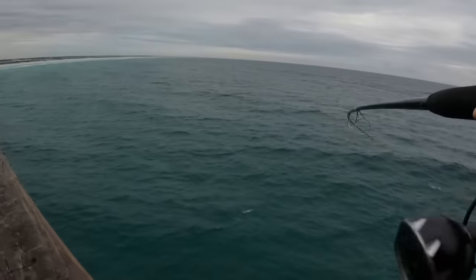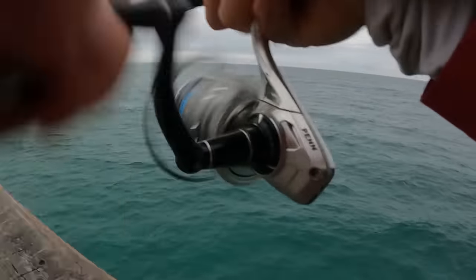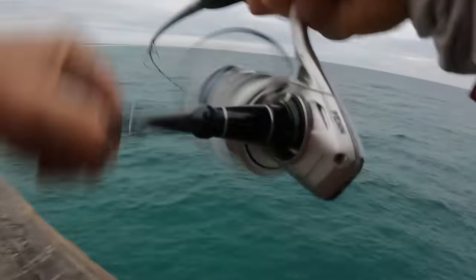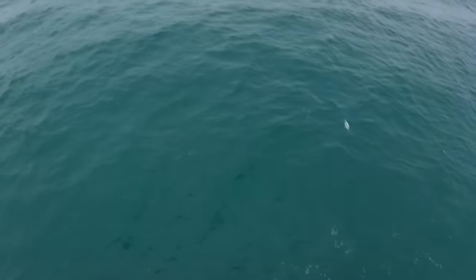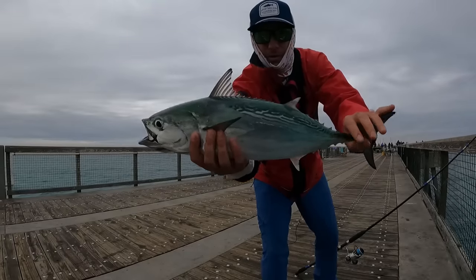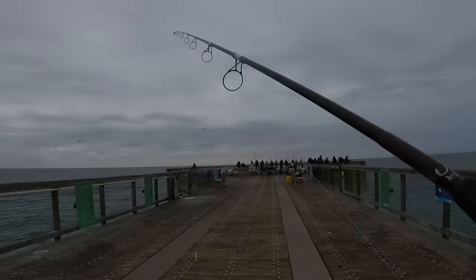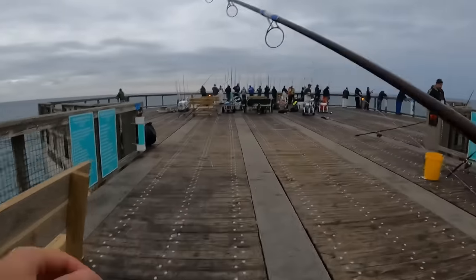There we go — there's another one. It is an absolute blitz out here y'all. It's fun when it gets like this. Another bonita, man. These are one of the hardest fighting fish on the pier — such a cool catch. I absolutely love catching these. I know a lot of you are going to be asking when I eat this bonita — did you bleed it? And I absolutely did. You've got to bleed them. It is crazy town out here.